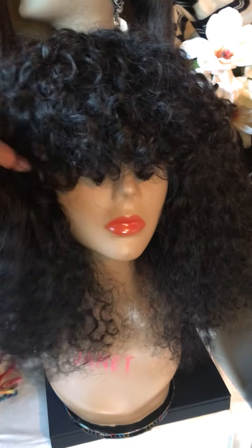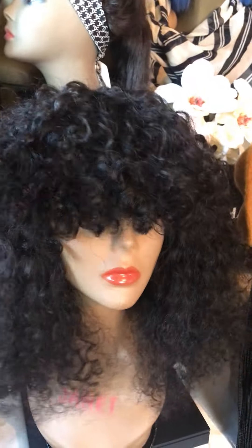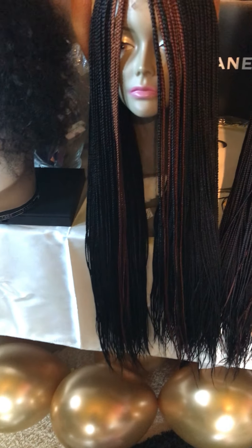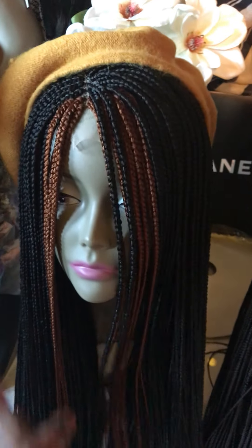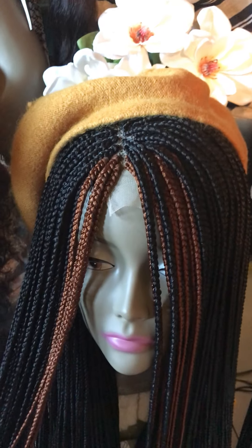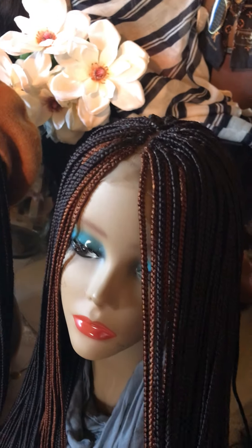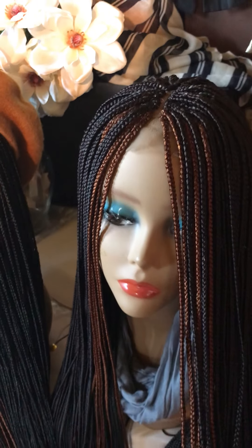This one here is the curly Indian wig — 14 inches — and it is $300 even. And then we have the braided wigs: these are 30 inches long, professionally hand braided onto a 2x4 closure, two-tone.